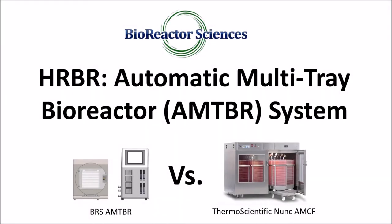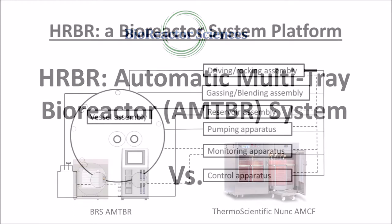Bioreactor Sciences' Automatic Multi-Tray Bioreactor, or AMTBR, is based on the HRBR bioreactor platform and developed for the mass production of adherent cell cultures. It is intended for users looking for a more economical and less bulky culturing system.